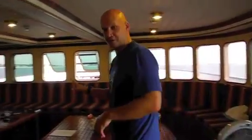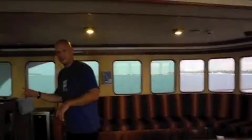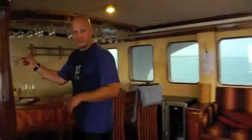The next level down is our lecture room, where we have our reef check training and learn about coral reefs and whale sharks. So this is where we do that. There's also a bar here and more cabins further down.